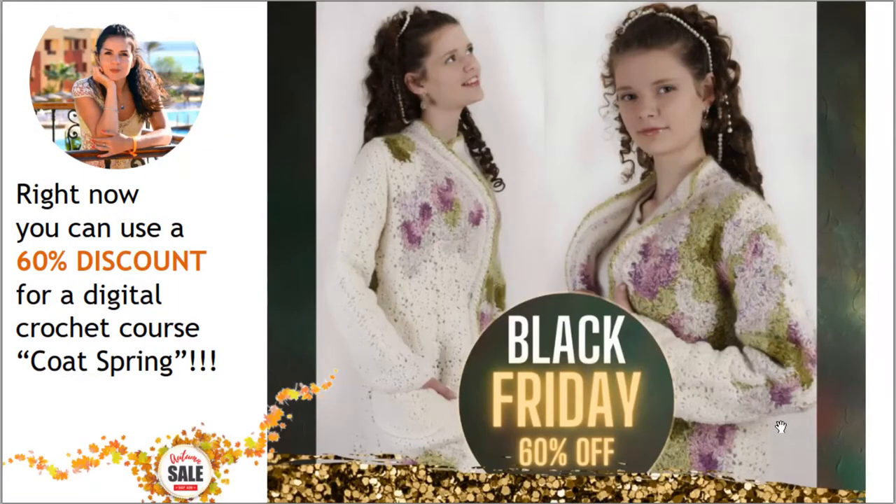The second offer for today is our unique crochet course about making warm coat Spring. For this coat I used Alize thread. I made a multi-color design at the top part of the coat and the main color was ivory. We also have a very interesting design at the upper part of the coat and one beautiful pocket. I'm sure you will love this design.